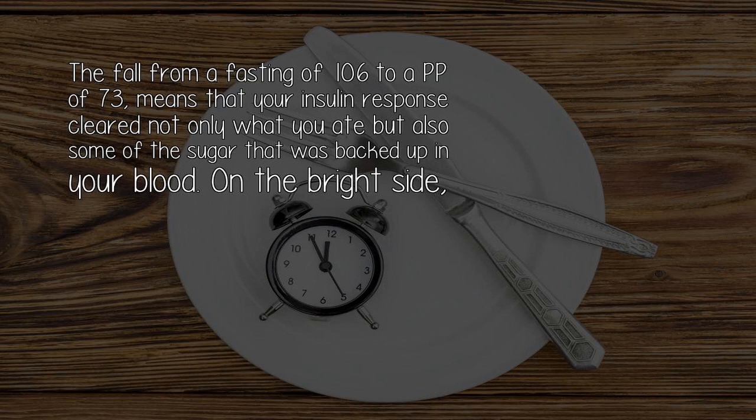The fall from a fasting of 106 to a postprandial of 73 means that your insulin response cleared not only what you ate, but also some of the sugar that was backed up in your blood.